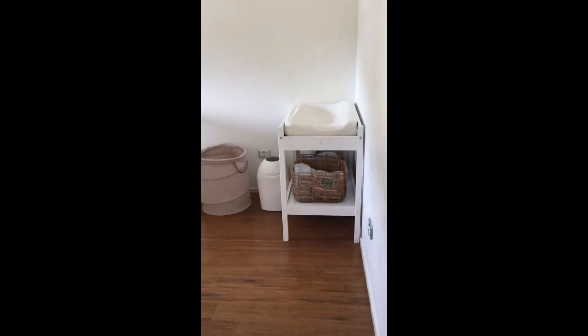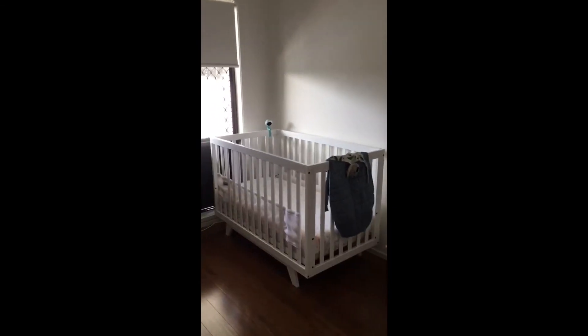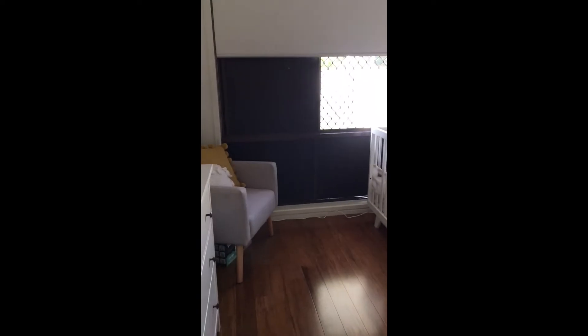Coming into the final bedroom now. The blind is partly pulled down but there is a beautiful view of the outdoor area with the pool.